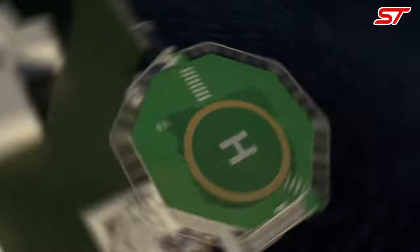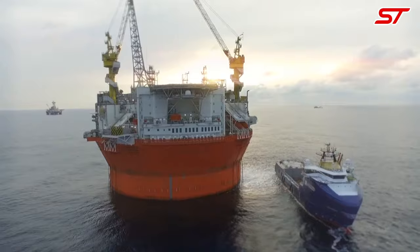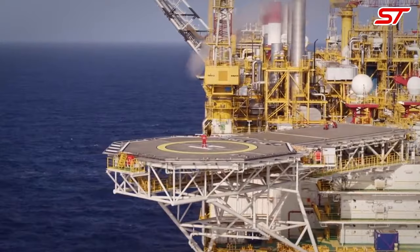Dive into the world of offshore engineering marvels with our exclusive showcase of the 15 most impressive floating ocean rigs. From towering platforms to cutting-edge FPSOs, explore the future of offshore energy production in stunning detail. Don't miss out on this mesmerizing journey across the vast seas of innovation.